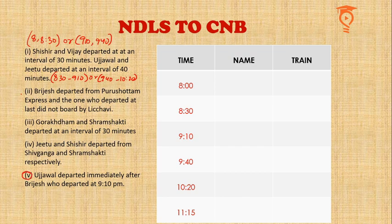One popular feature of these questions is that the information you may not be able to use immediately is given at the beginning, and the most important clues are given at the end — so after a little practice, you may want to read from bottom to top. Ujjwal departed immediately after Brijes, who departed at 9:10. So Ujjwal departed at 9:40. Since Ujjwal and Jitu departed at a 40-minute interval, Jitu had to depart at 10:20. This means the 30-minute Shishir-Vijay pair has to occupy 8 and 8:30. We now write Purushottam Express for Brijes at 9:10.